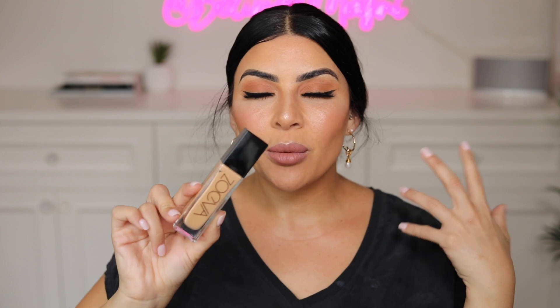Next up, from Zoeva, the Authentic Skin Natural Luminous Foundation. This is amazing — it gives you the most radiant, dewy, glowy finish. It's really good for dry skin types as well, so great for me in the winter time. The way it sits on the skin is so gorgeous and it definitely lasts all day. You do need to set it with powder otherwise it can be a little bit sticky, but once it's on, it photographs so beautifully.